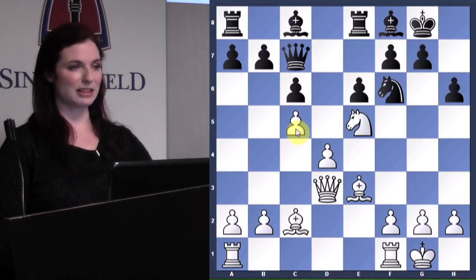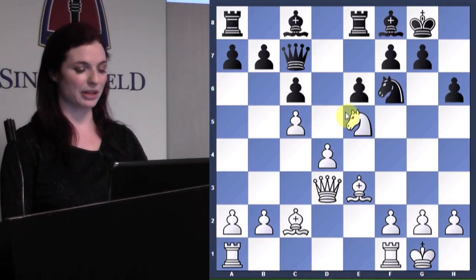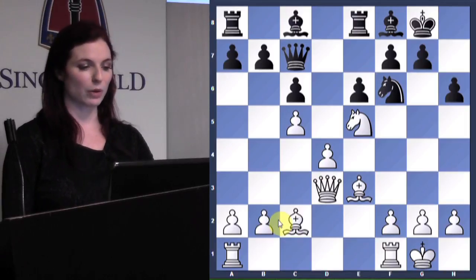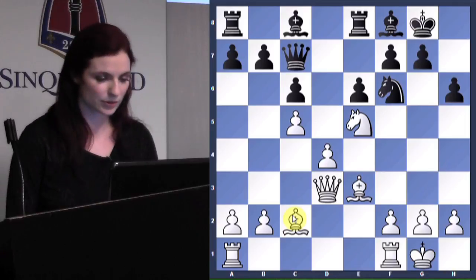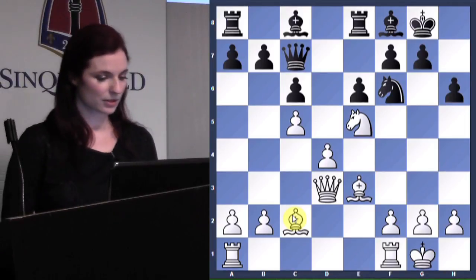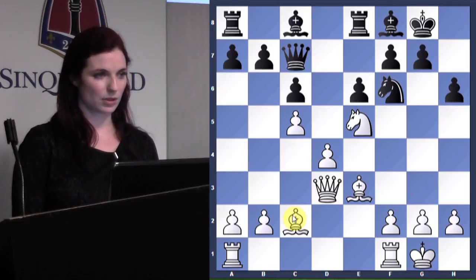Now Pillsbury gets this nice attacking formation with the knight on e5, and we still have this formation. One idea that White might have here — anybody think of an idea if it was White's move?